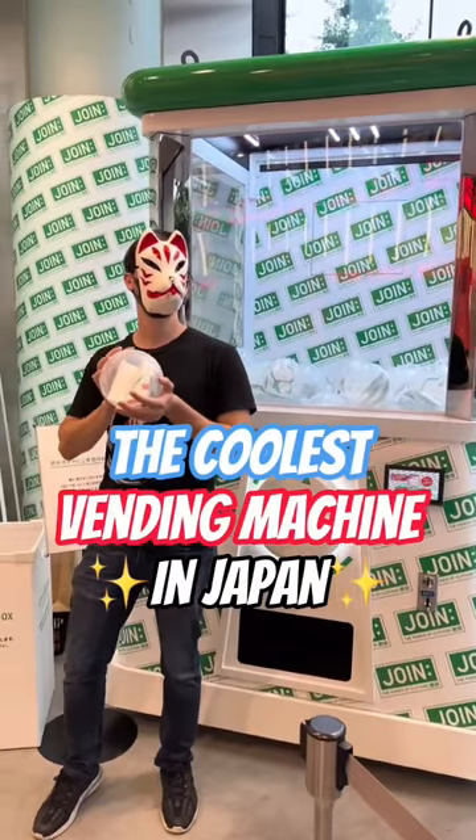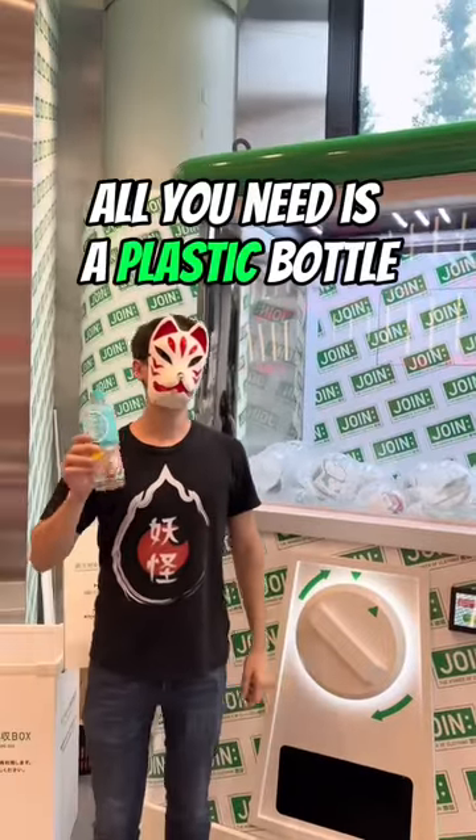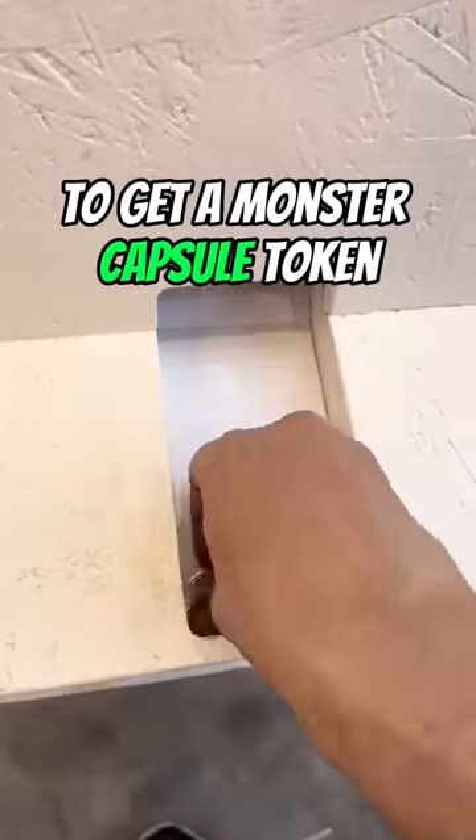I found the coolest vending machine in Japan. It's at Uniqlo and it's free to use. All you need is a plastic bottle. Put it in the recycle bin and you'll be able to push the green button to get a monster capsule token.